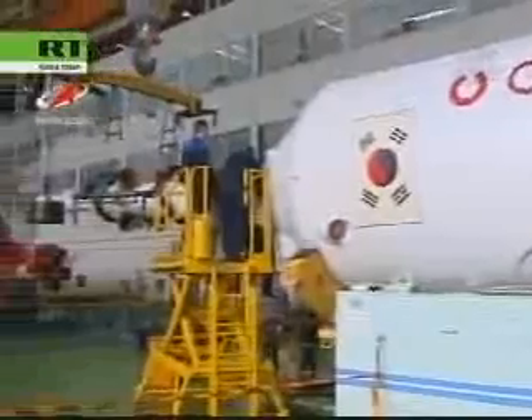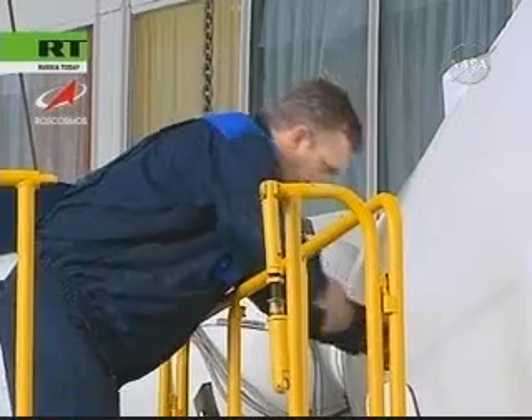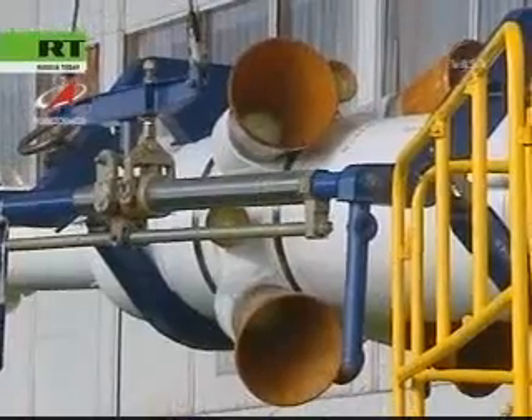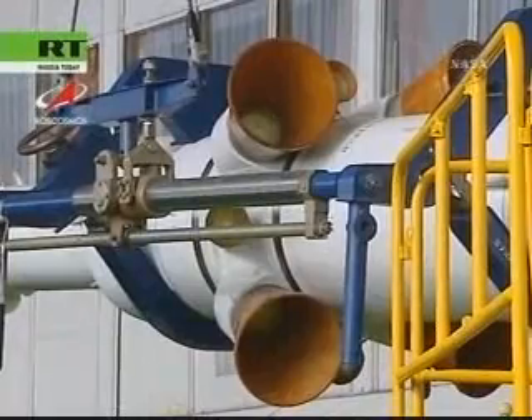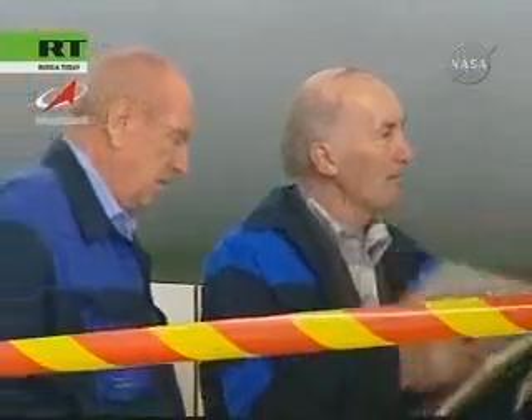As we continue to watch footage sent to us from the Baikonur Cosmodrome in Kazakhstan earlier in the week, you're seeing technicians as they completed the mating of the Soyuz TMA-12 to its booster rocket. This occurred on Saturday.